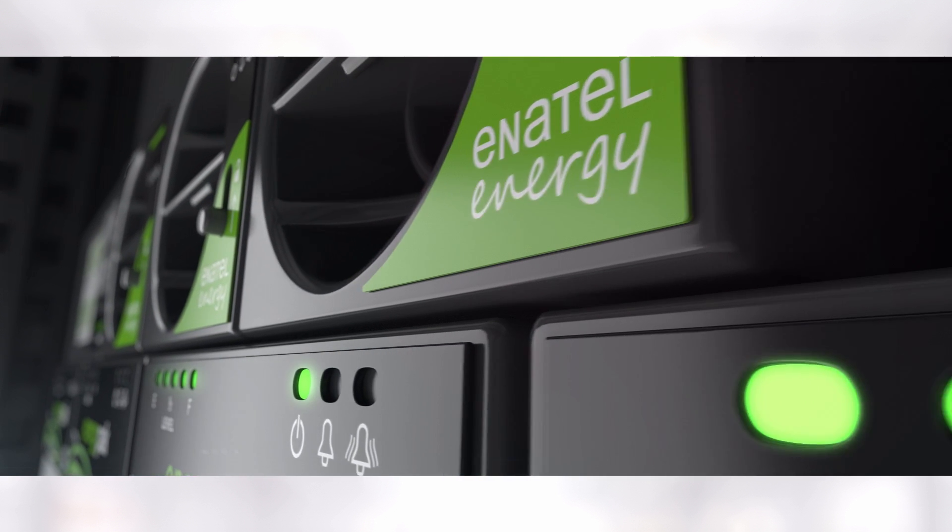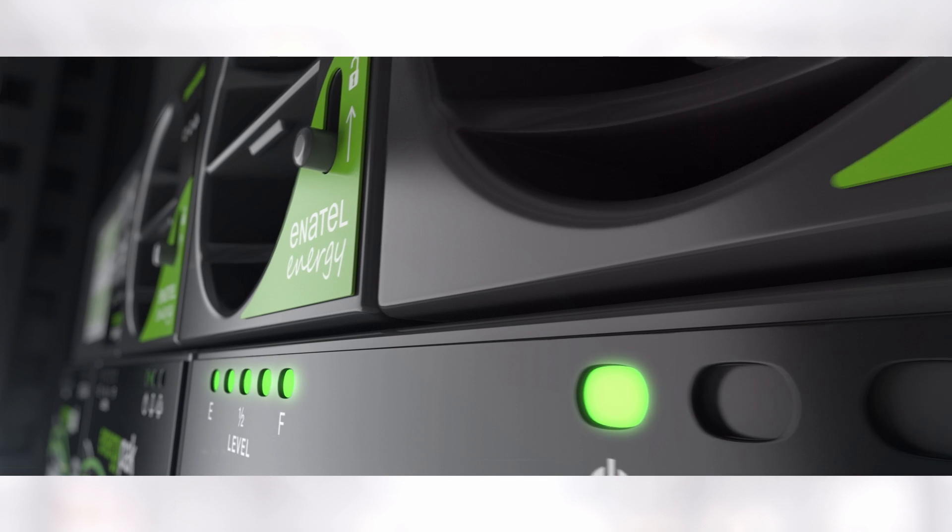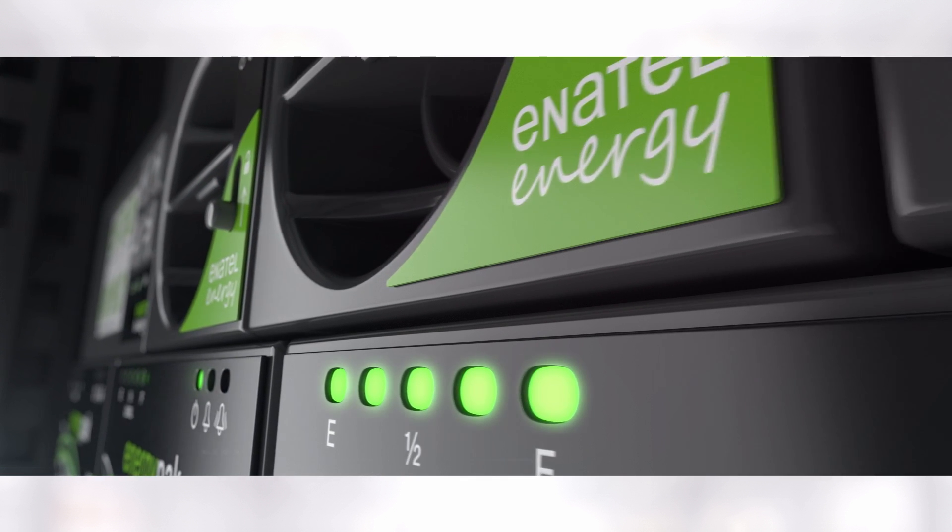The Energy Hub, from a communications perspective, integrates seamlessly into network management and building management systems to allow operators to have remote management and visibility of their assets.